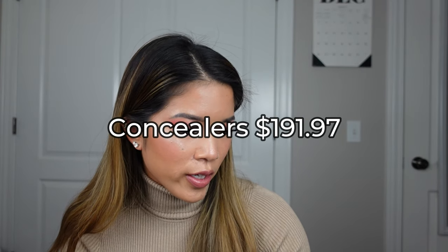The next category is concealers. I have the Too Faced Born This Way multi-sculpting concealers — six of them. Those are the only concealers in my kit right now and they were a total of $191.97. I feel like that wasn't too bad.